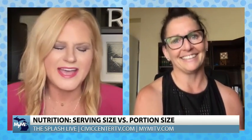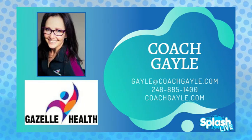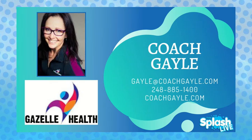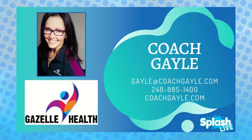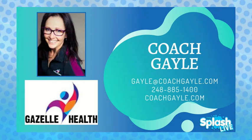Such wise words. Coach Gail, I always feel like you're my personal coach guru here on the show each and every week. How can people find you? You can check me out on my website, coachgail.com. You can message me through there and see what's going on. I have some workshops going on right now. You can also call or text me at 248-885-1400, and find me on Instagram and Facebook - the Instagram handle is gazellehealth with two H's at the end.